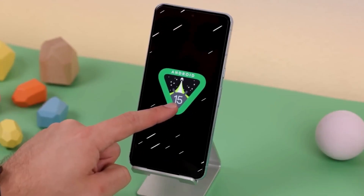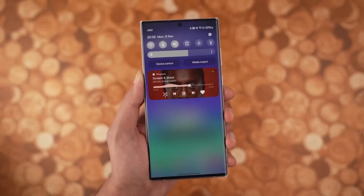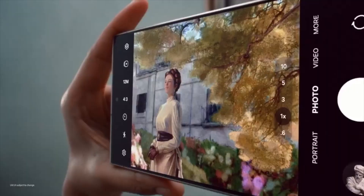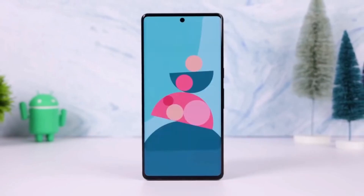This isn't surprising, as Samsung typically releases new Android versions in the second half of the year, with testing starting months in advance. The process of adapting new versions of Android and One UI is time-consuming, so Samsung aims to get a head start.